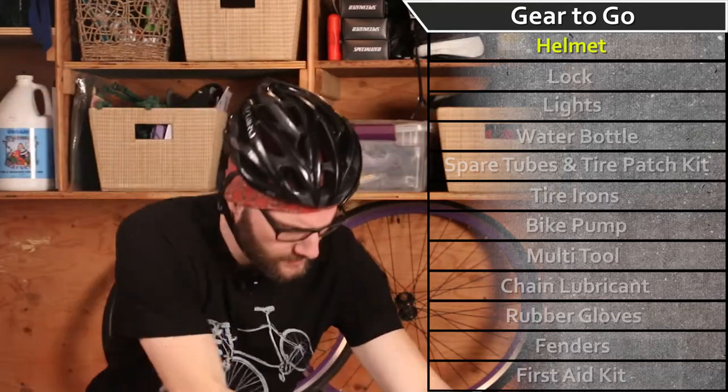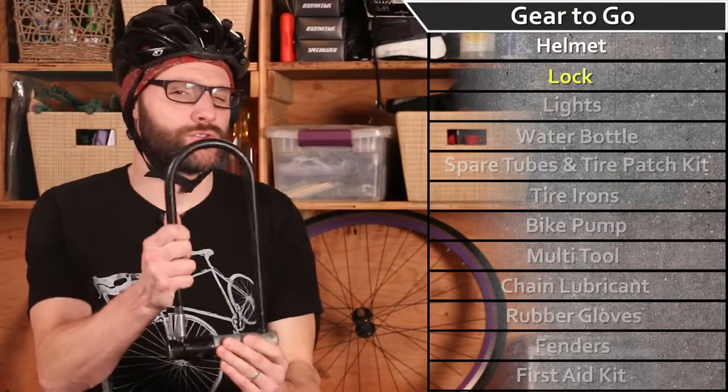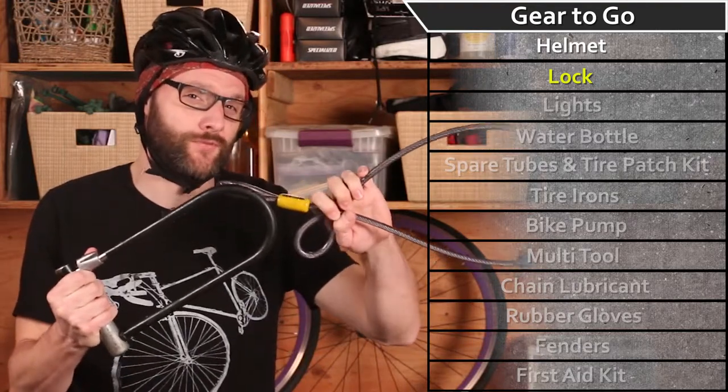You're going to want to protect that investment by purchasing a heavy-duty lock, preferably one that goes around the frame and rear tire. And while you're at it, remain hyper-vigilant and purchase a chain for the front tire.